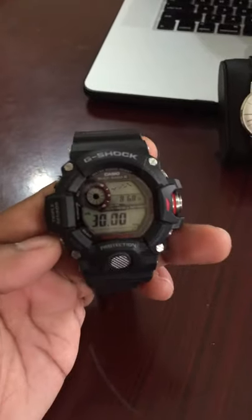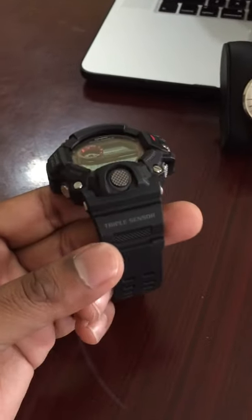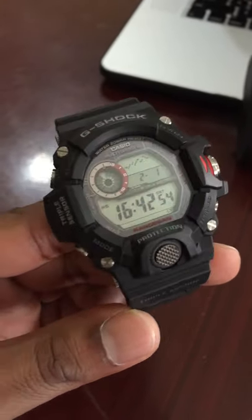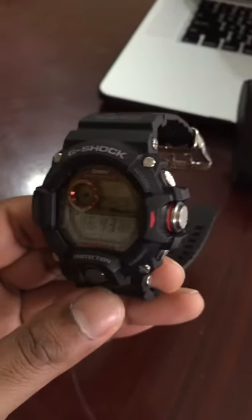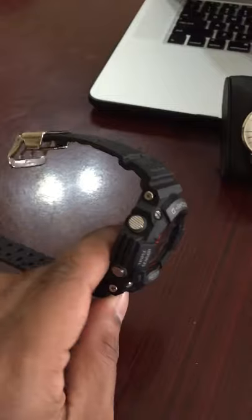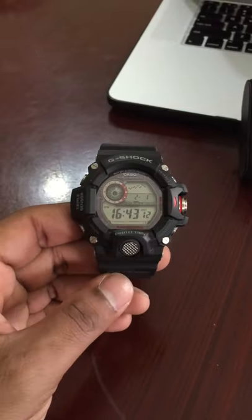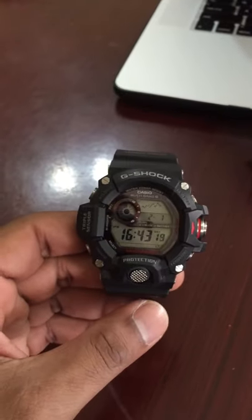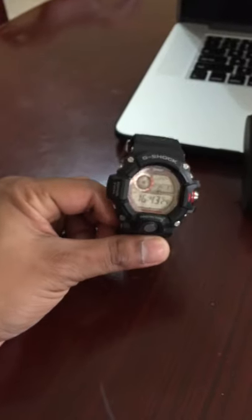It's a great watch that takes a beating. I've had it for a while and it still looks brand new — I could probably sell it as new. I'm keeping it for outdoor activities. It's solar powered, so no battery worries, and it's also waterproof. It's the Casio G-Shock Rangeman, about 48 millimeters and very thick.